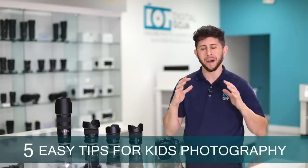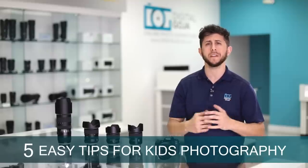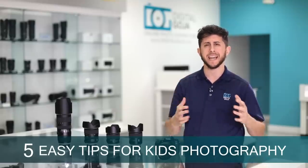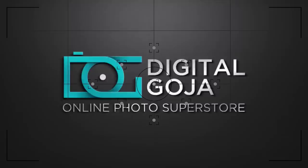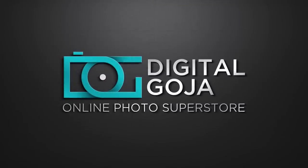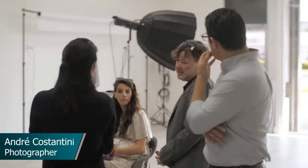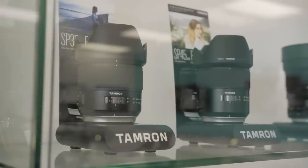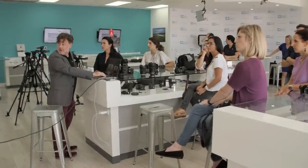Hello, Adam here from Digital Goja. I know how important it is to get great photos of your kids, so we partnered up with Tamron and hosted an event for moms showing them five easy ways to improve their photos. Photographer Andre Constantini gave the moms a half-day workshop which included a photo shoot, and they got to play with a variety of Tamron lenses to help them learn how to best photograph their families. Let's get right to the five easy tips that will help make your photos stand out.